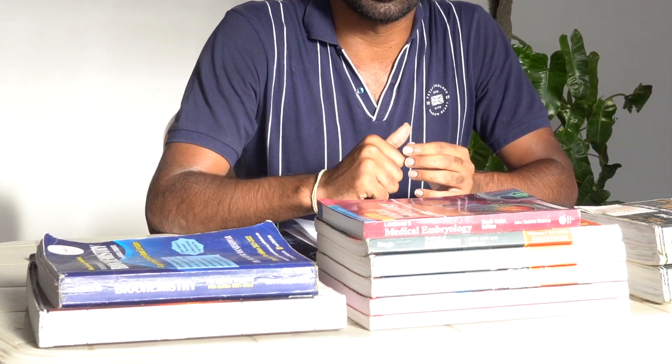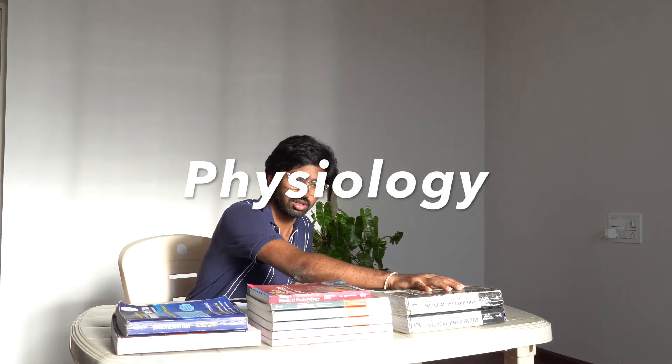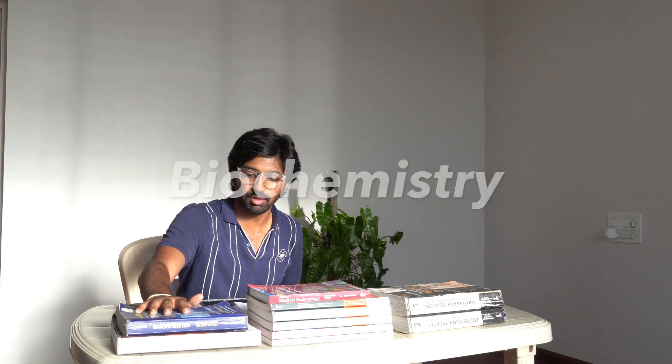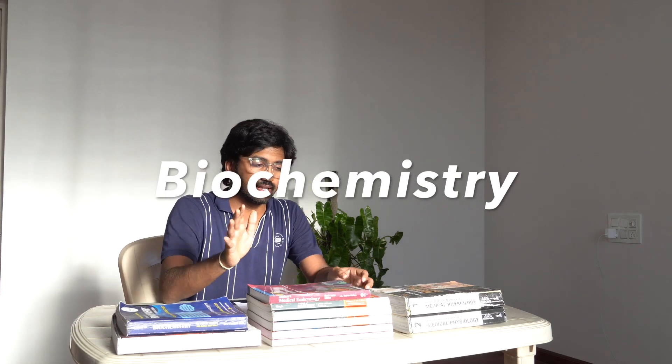Hey guys, welcome to my channel. I am Chintan, currently studying my second year of MBBS at CD Saimo Bangalore. In this video we are going to talk about what books to study for your first year of MBBS. We have three main subjects: physiology, anatomy, and biochemistry. This is what I followed for physiology, this for anatomy, and this for biochem.